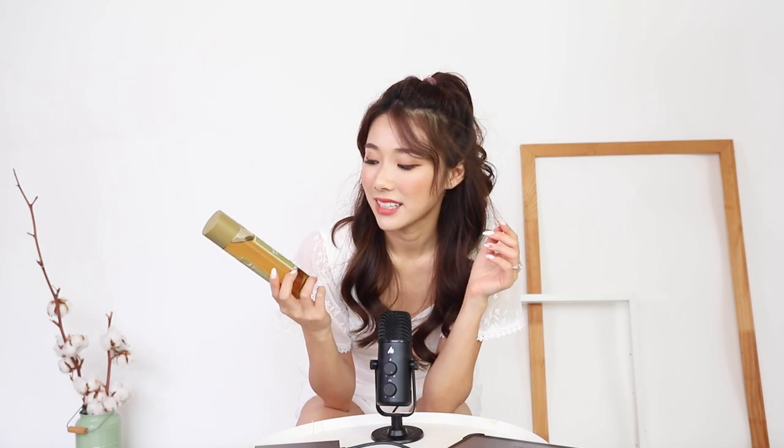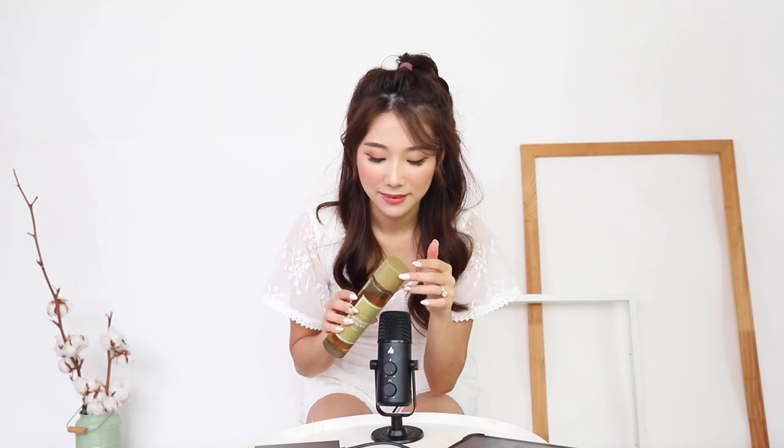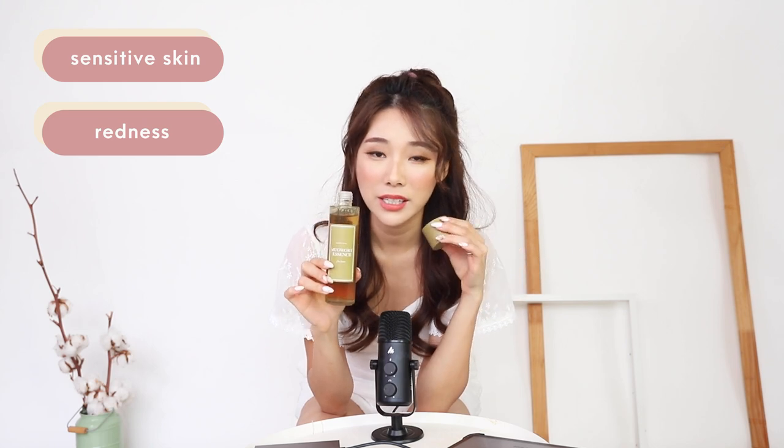Now this is the I'm from Mugwort Essence and it comes in a glass bottle — so sturdy. Mugwort Essence is really good at just calming the skin down and this one has a very viscous texture. It smells very herbal — so nice. I highly recommend this for people who are experiencing sensitivities or if you have redness. I like to use this when my skin is feeling really, really dry and it helps to aid my skin and drink up all the water.